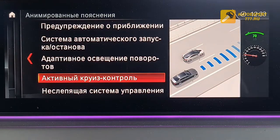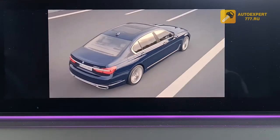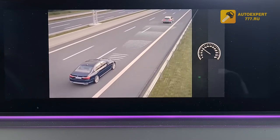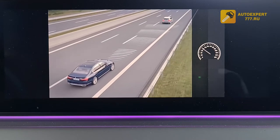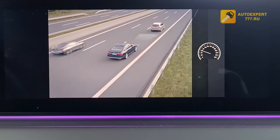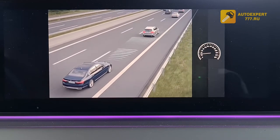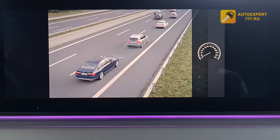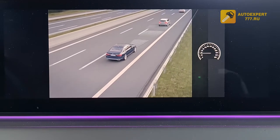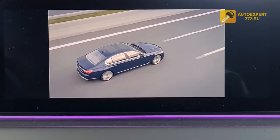Active cruise control allows you to set a speed that is automatically maintained on a clear road. If a slower vehicle appears ahead, the system automatically adjusts your speed within possible limits. You can regulate the following distance the system maintains to the car ahead. To maintain distance, the system automatically reduces throttle and if necessary brakes the car up to a complete stop. The system automatically increases speed when you move again after a few seconds of stopping. When the road ahead becomes clear, the car accelerates to the set speed.